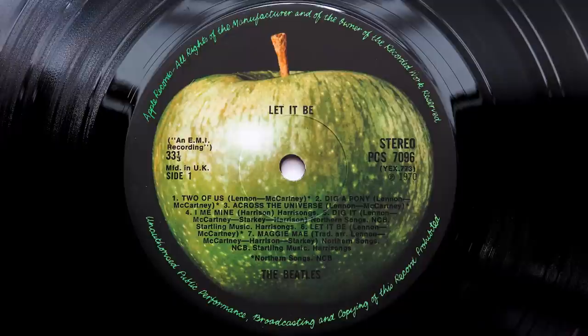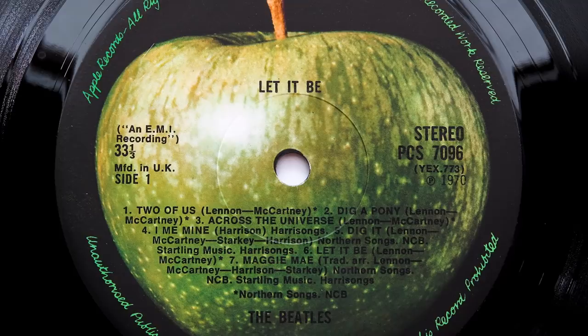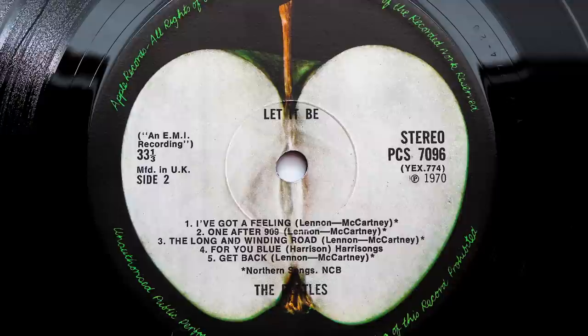Some sets also came with a small folded Apple poster, showing the label's album output from the White Album to the Modern Jazz Quartet Space in October 1969. These posters were not standard issue items in every set — they were added at point of sale and can be found inside other Apple albums sold at the time, as well as some one EMI box labelled Beatles albums. Let It Be spent 3 weeks at number 1 in the UK before being ousted by Simon and Garfunkel's Bridge Over Troubled Water, and in total spent 59 weeks in the charts between 1970 and 1973.